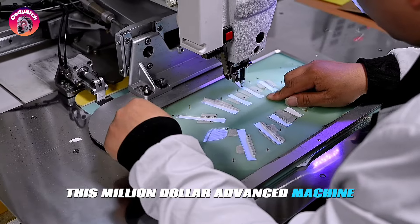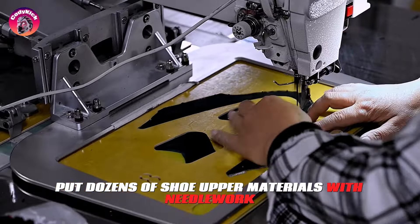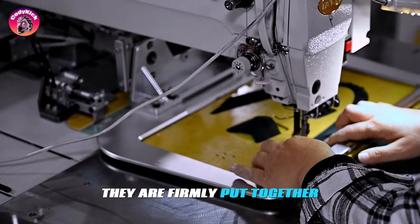This million dollar advanced machine can complete this process. Then through the sewing machine, dozens of shoe upper materials are joined with needlework. They are firmly put together.